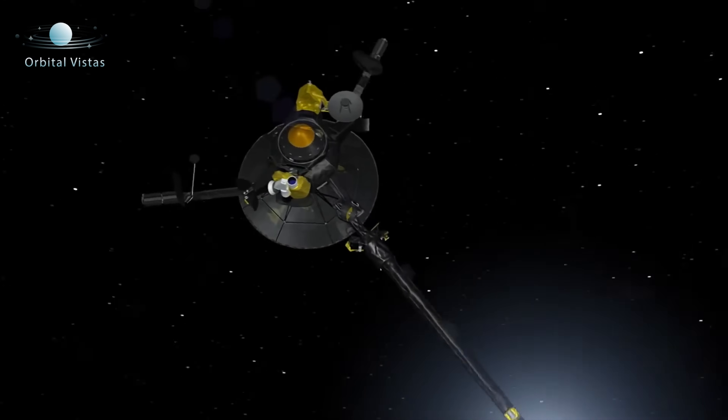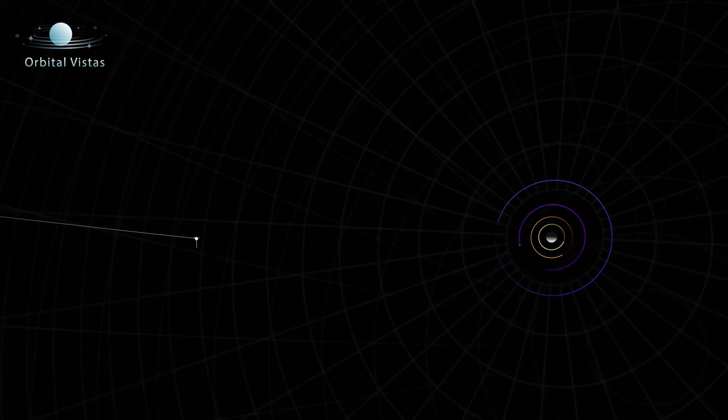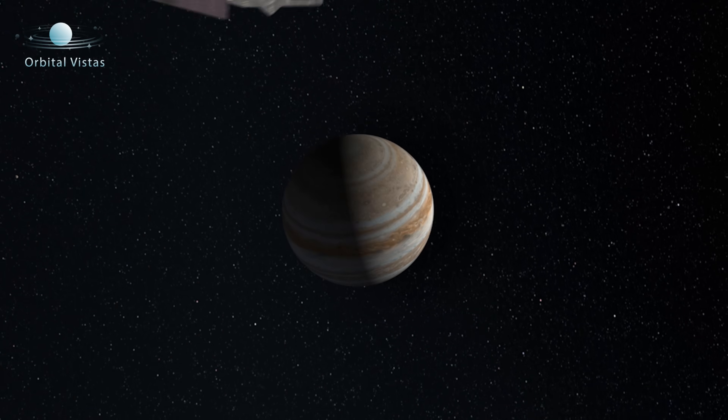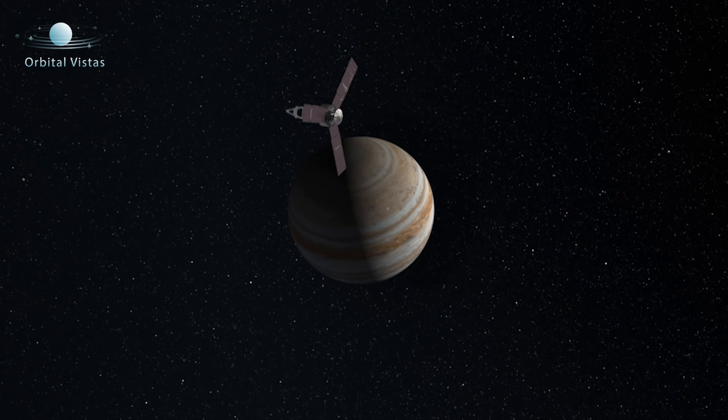And using that sort of approach, it takes between about 5 to 6 years to reach Jupiter. NASA's Galileo mission, the first mission to Jupiter, took just a little over 6 years. And then NASA's second mission to Jupiter, which was called Juno, took just under 5 years.